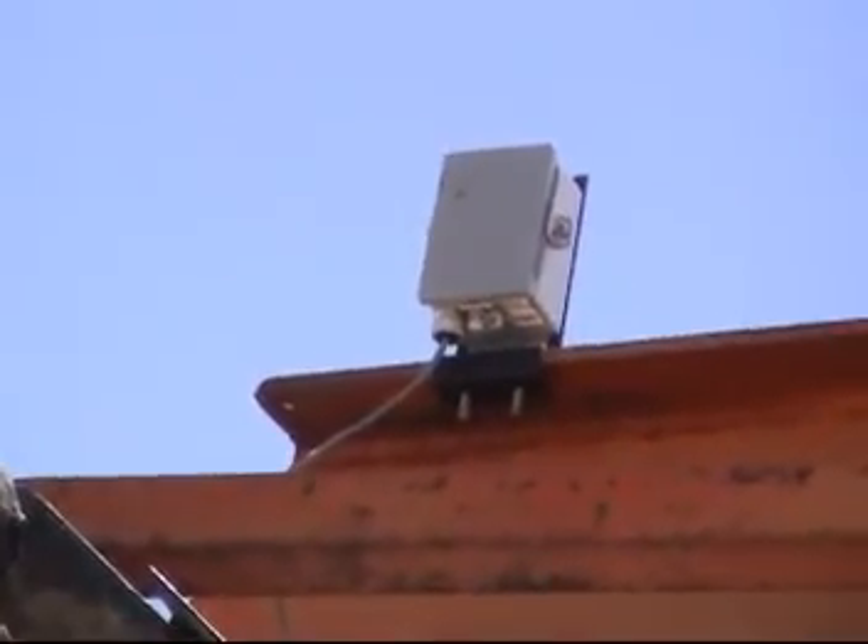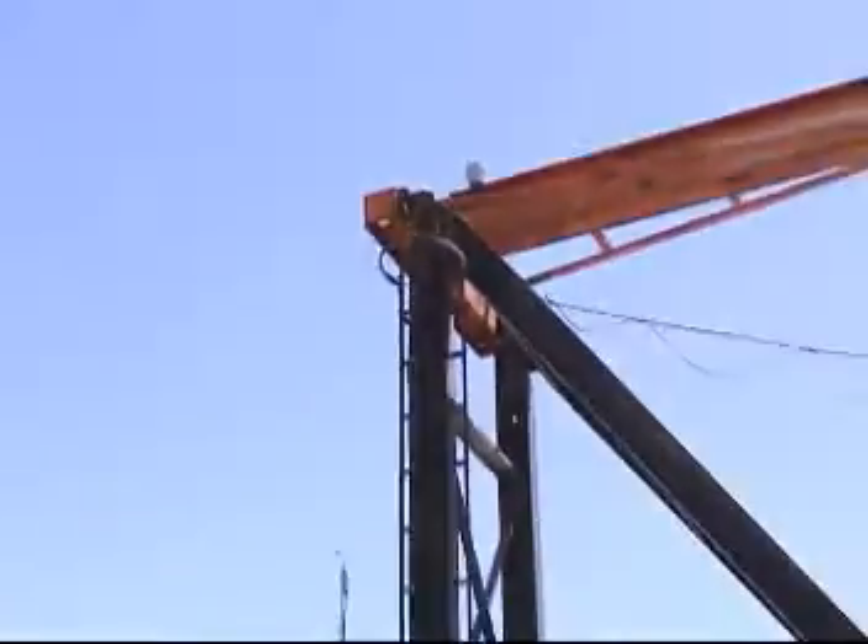You can kind of see here on the other side of the back of the poster there's a DPS box.